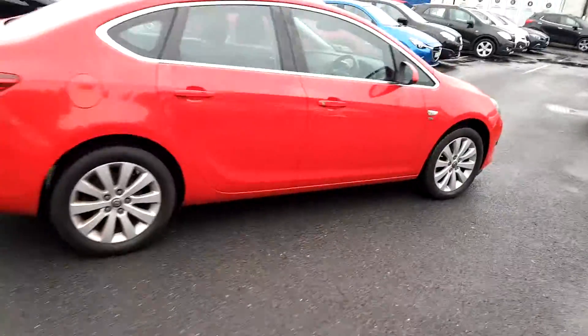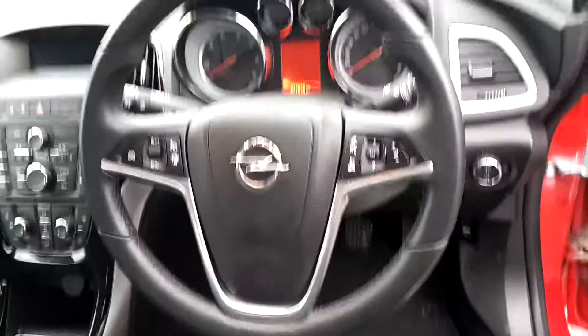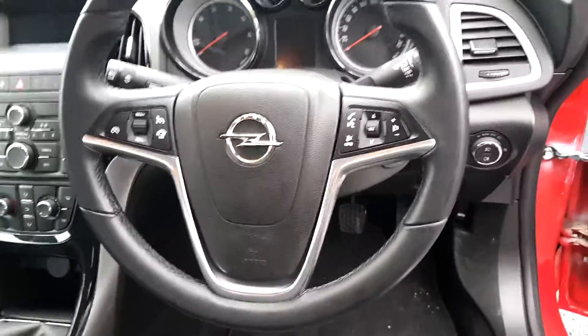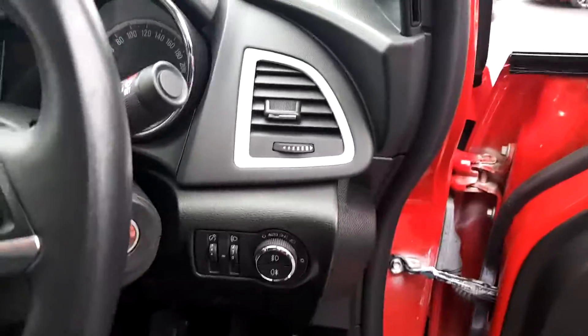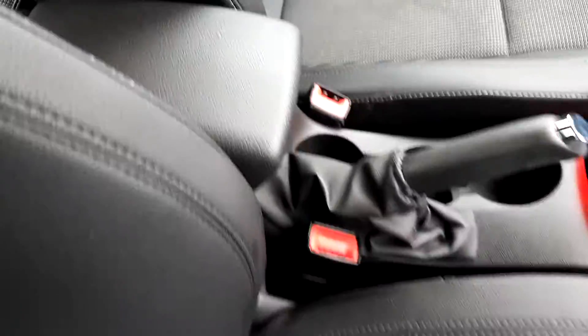Moving around to the driver's side of the vehicle now, we have electric windows all around, cup holders, electrically adjusted mirrors, multi-functioning steering wheel with cruise control and limiter, phone controls, and radio controls. We have automatic lights, automatic wipers, air conditioning, full radio, a 6-speed gearbox, and a leather armrest.